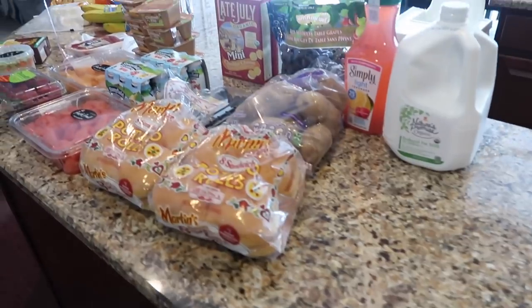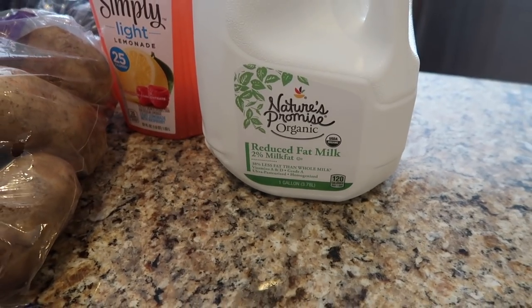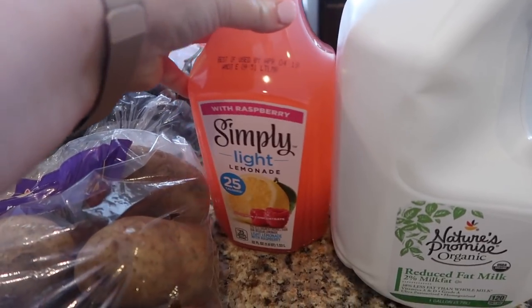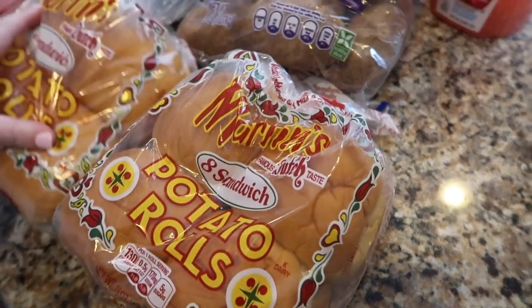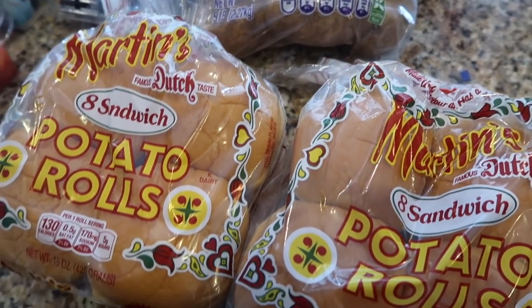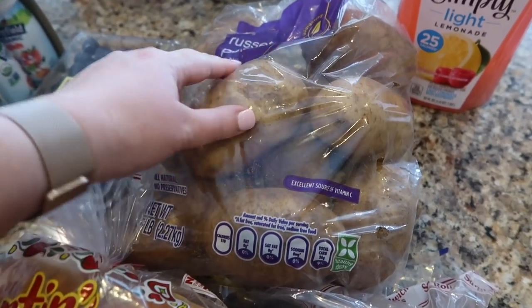Moving along to the groceries — I got a gallon of reduced fat organic milk and some raspberry lemonade. The boys really wanted raspberry lemonade and tomorrow's Valentine's Day, so we'll have it with breakfast since it's pink. I also got some potato rolls because the boys requested sloppy joes for Valentine's Day. Kyle and I will go out a different time, but tomorrow we're just making sloppy joes.